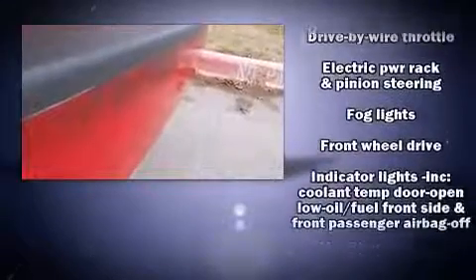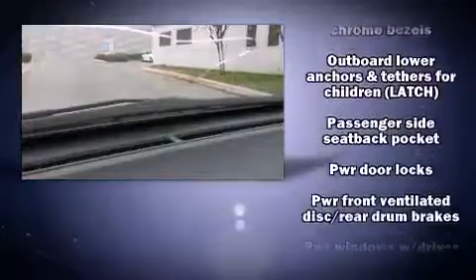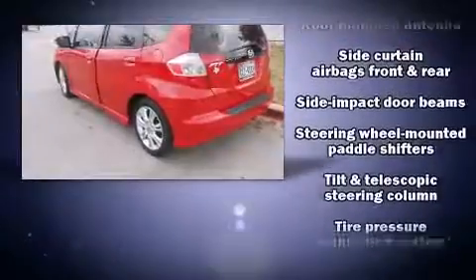Safety equipment has been integrated throughout, including head curtain airbags, front side impact airbags, brake assist, anti-whiplash front head restraint, ignition disabling, and ABS brakes.